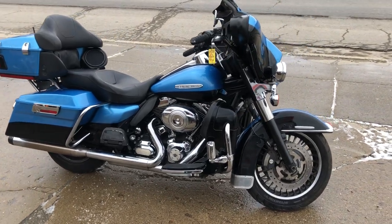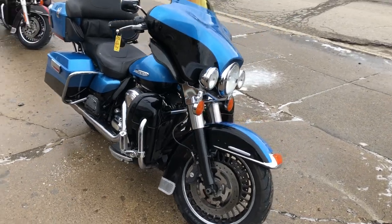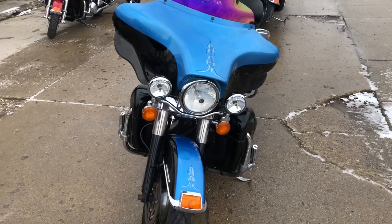Hey guys, Proof of Powersports.com here doing some videos on some stuff that just came into the showroom. Check this one out — 2011 Harley Ultra Limited for sale.